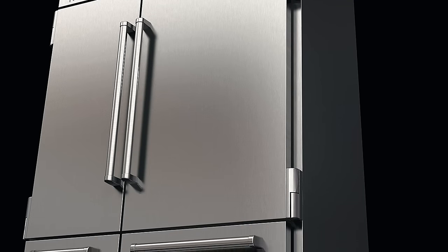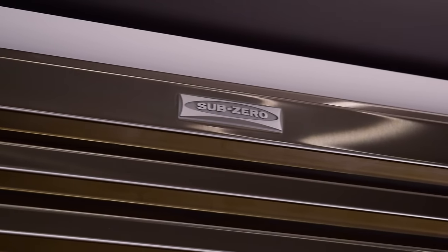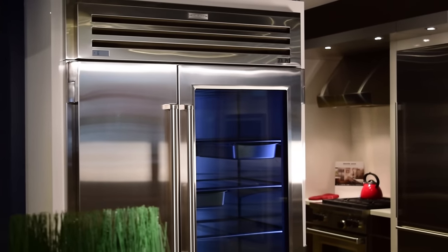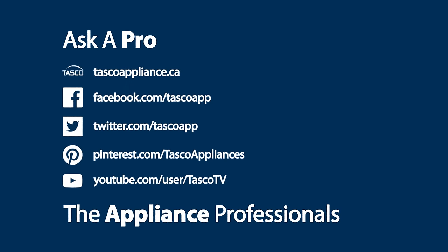What more could you ask for in a refrigerator? To learn more about the SubZero Pro 48 or other luxury appliances, we invite you to check us out online at tascoappliance.ca, or visit one of your local Tasco showrooms today. Get in the know — ask a pro at Tasco.